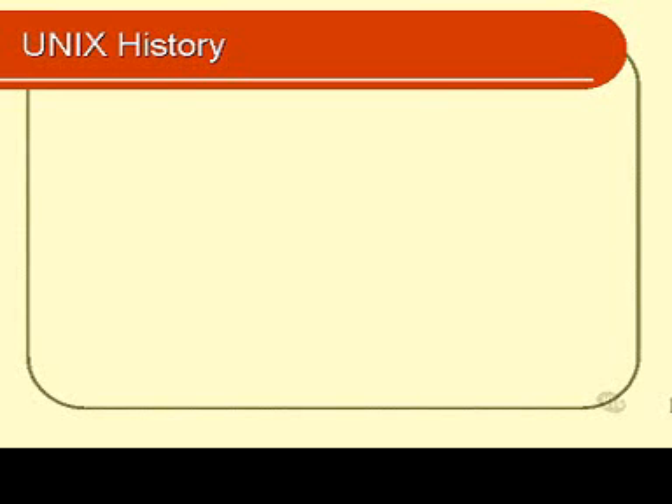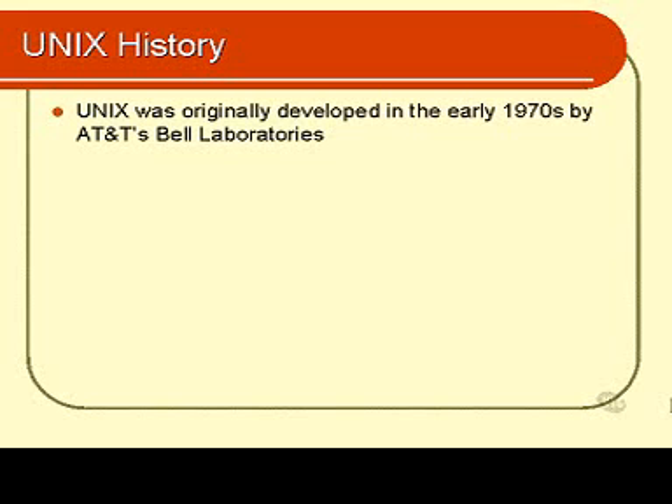This module is about UNIX history. UNIX began life in the early 70s in the Bell Laboratories, which were at the time owned by AT&T. It evolved from another operating system called Multics, and UNIX was seen as a unified version of Multics.